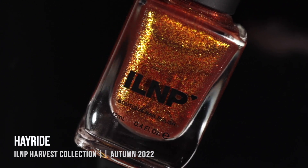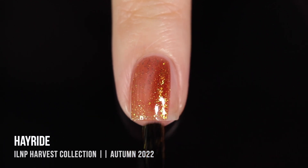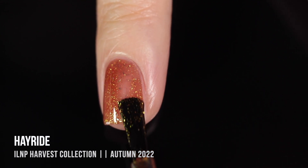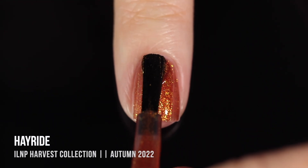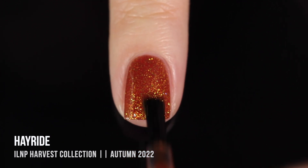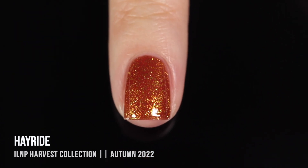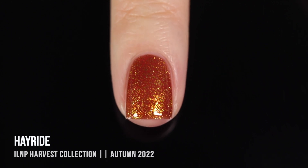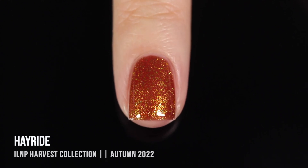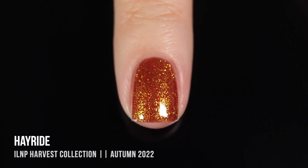Then we have the shade Hayride, and I would say it is incredibly similar to Pumpkin Patch, but in a really unique way — this is almost like the muted version of it. Again, we have that sort of jelly-like base, but this time it's a muted brownish-orange. We have those golden flakies in there that combined with the jelly base can look a little bit orangey as well. These two shades are the most similar out of all of them. For those who feel a bright orange is a little too summery for autumn, this is like a brownish-orange version that's the perfect response.